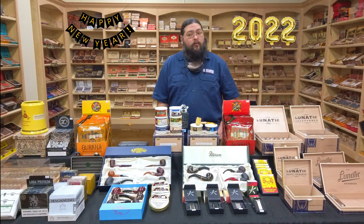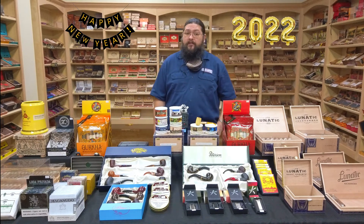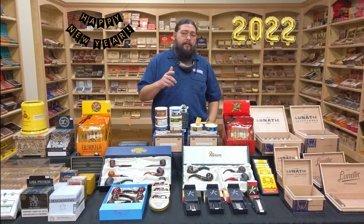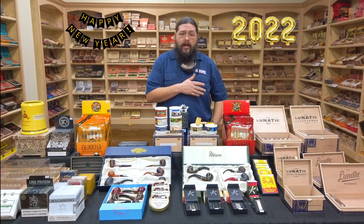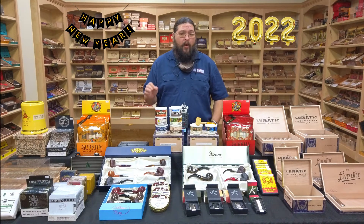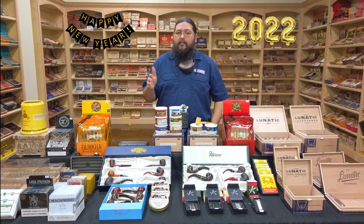I hope you've got some big plans coming up for New Year's Eve. If you need some cigars, make sure you stop by. We're taking the same hours for New Year's that we took for the Christmas holiday — closing at 5 p.m. instead of 7 p.m. on New Year's Eve, and we'll be closed all day New Year's Day. So if you need some smokes for New Year's, make sure you get in here and get them before then.